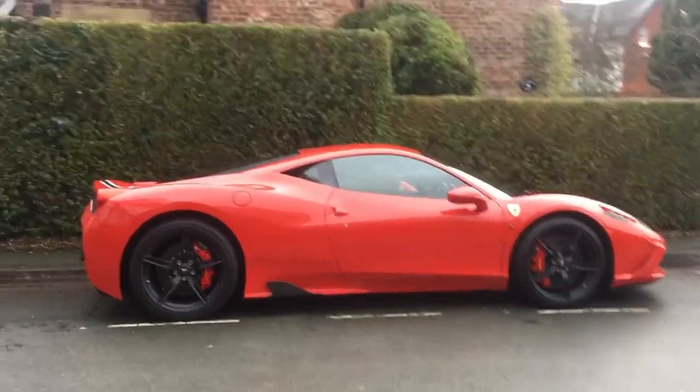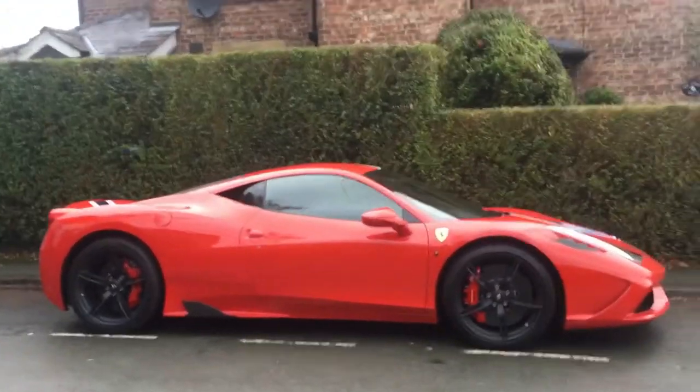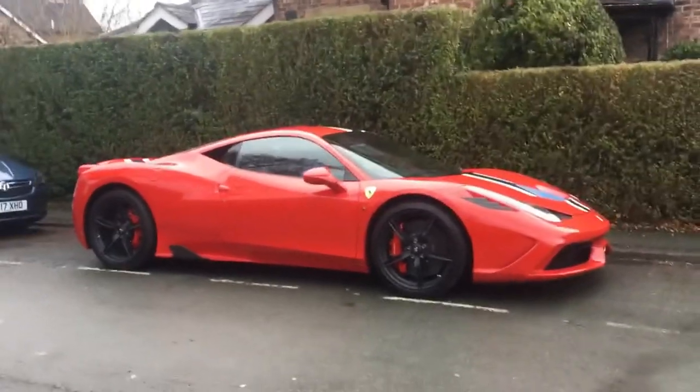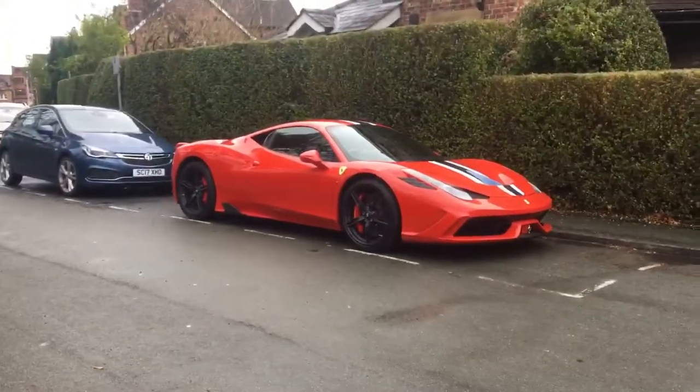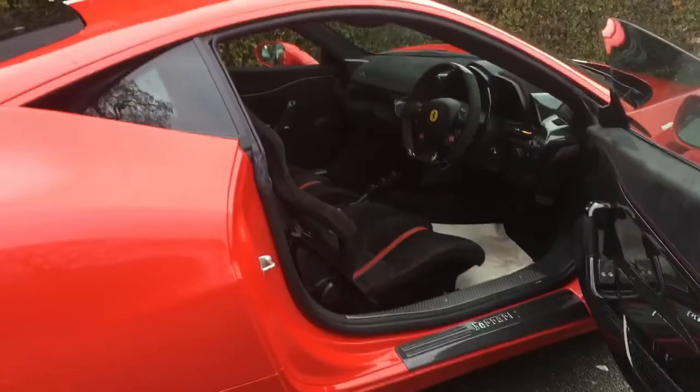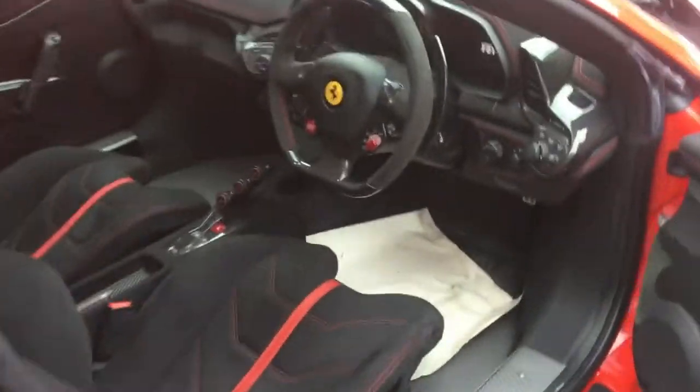So to start off the day in the right way, we've got a Ferrari 458 Speciale parked up around the back street. Pretty nice find and hopefully it's a good sign for the rest of the day. Just casually getting in a 458 Speciale.